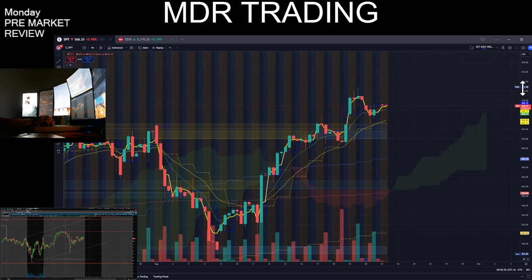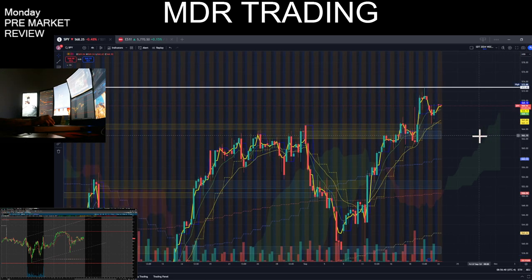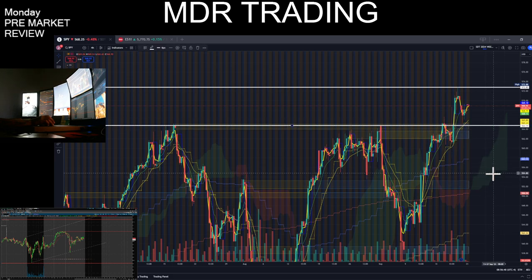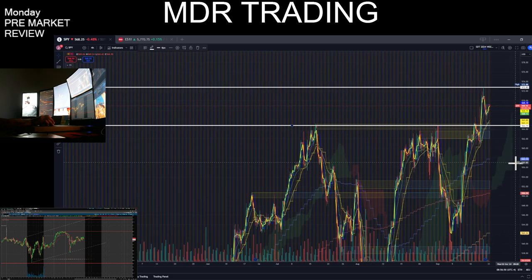Let's go ahead and mark these highs here — all-time highs. Previous highs. Points of resistance.